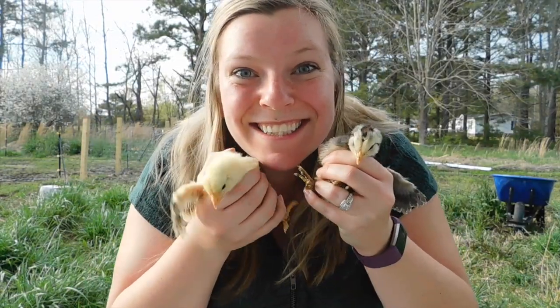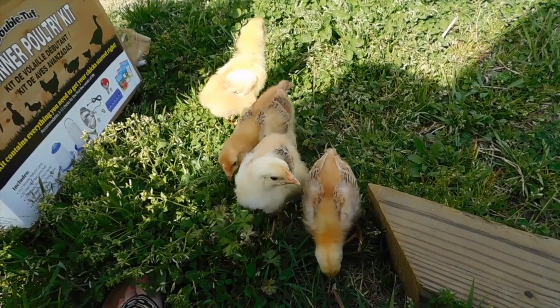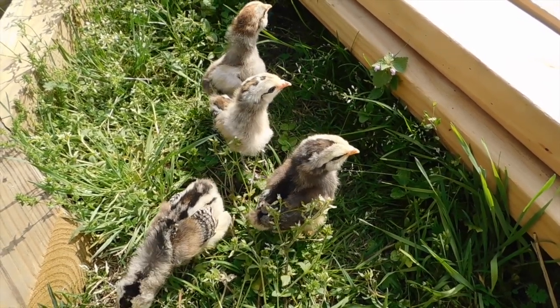We got chickens! So yes, we got chickens. Finally. I feel like we're the only people in the world who didn't have chickens before.